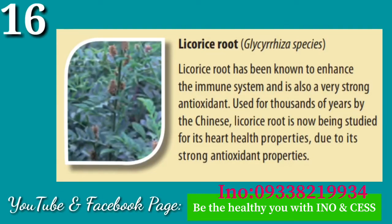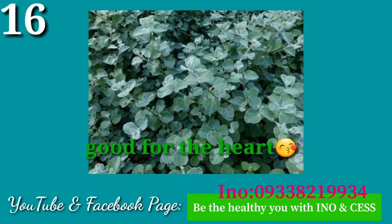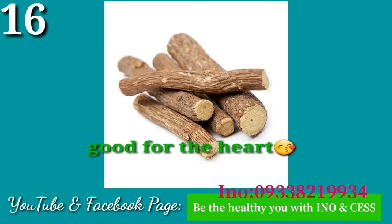Number sixteen: Licorice Root. Licorice root has been known to enhance the immune system and is also a very strong antioxidant. Used for thousands of years by the Chinese, licorice root is now being studied for its heart health properties.